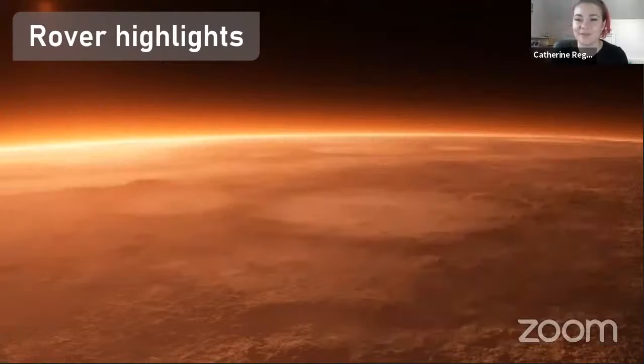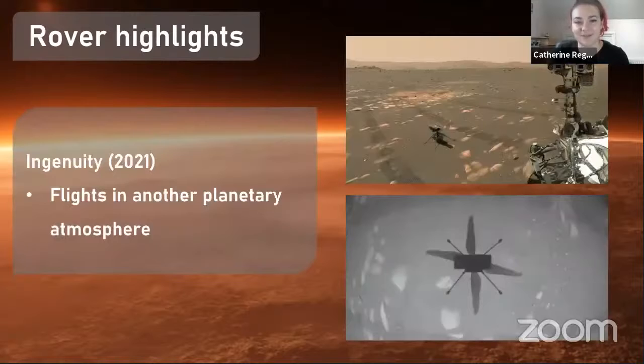Probably the most famous thing in science news this year has been the Ingenuity helicopter — the first flight in another planetary atmosphere. Being able to fly a drone or helicopter like Ingenuity is a huge achievement, because the atmosphere of Mars is so drastically different to Earth. We had no idea if it was going to be successful, but it was — I think it's now nearly the 20th flight or more. It's been able to get tons of data and lots of cool images from the surface of Mars. A real highlight of Mars exploration.